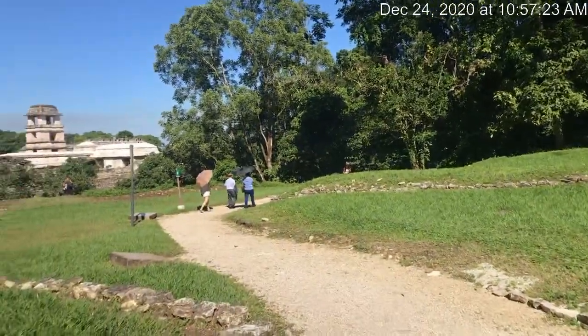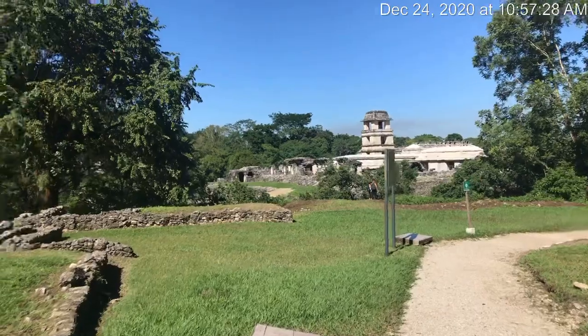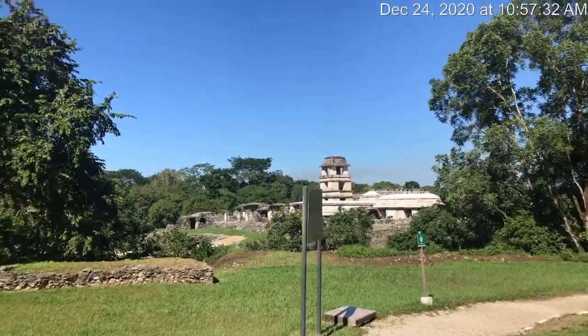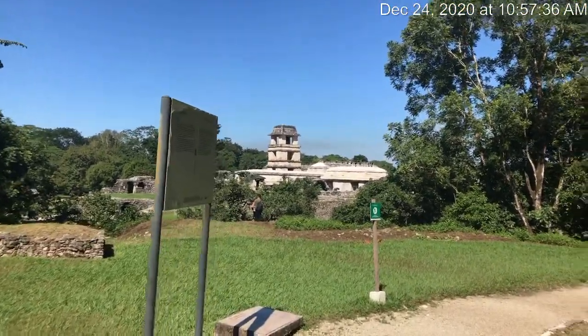There's a shot of this temple over here. Pretty impressive. Kind of wish they would let you climb over them, you know?